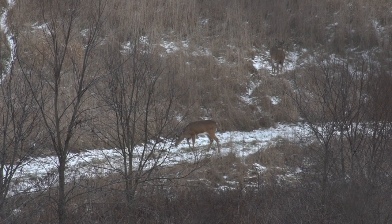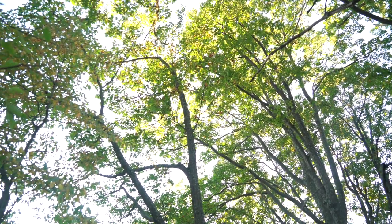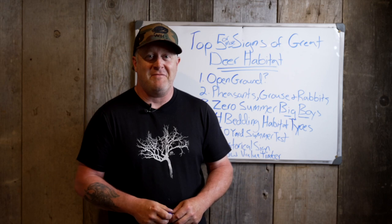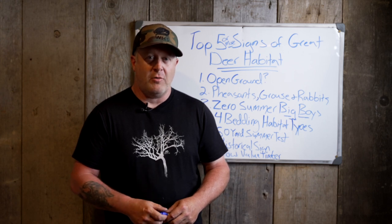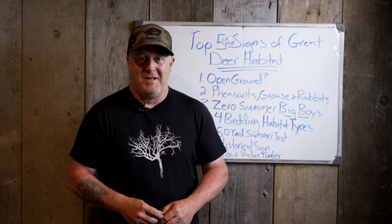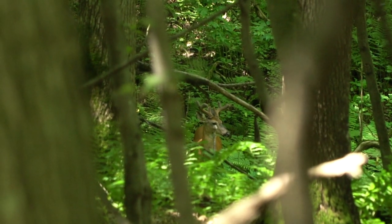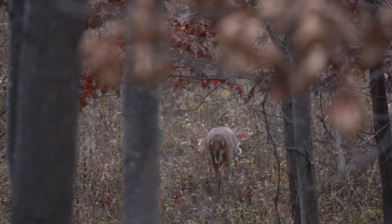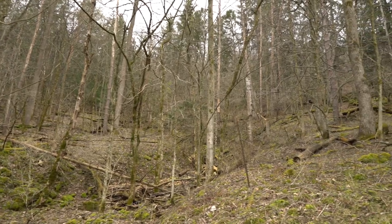Notice I didn't say anything about big open-story hardwoods — and that goes back to the fifty-yard summer test. I was on a client property in Michigan where I could see 250 yards through the woods during the summertime in full leaf-out. They had maintained the land as a mature oak forest and you could see several hundred yards through it. What does that mean? Some really cool summer sightings of nice bucks and rarely a fall sighting. They had a 25-year history on the land. Does your land pass the fifty-yard test?